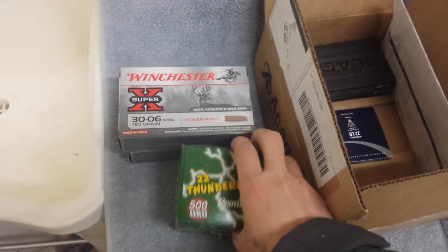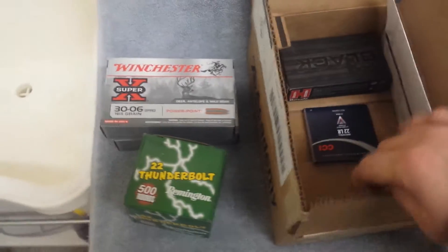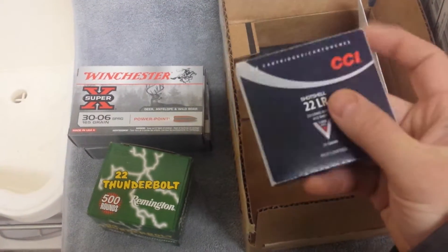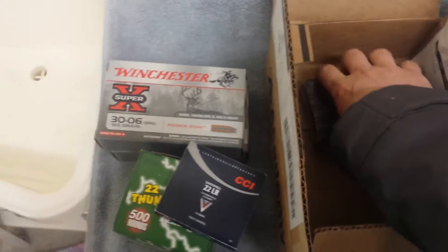Another 500 pack of Thunderbolt 22LR, picked up some more shot shells. Getting a lot of requests for the 22 shot shells, so picked up another one of those — great deal.